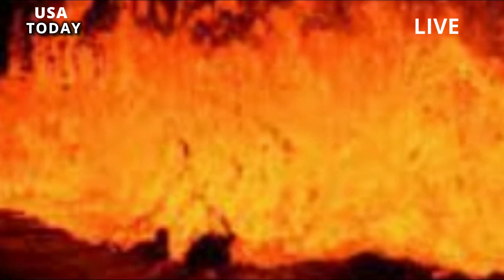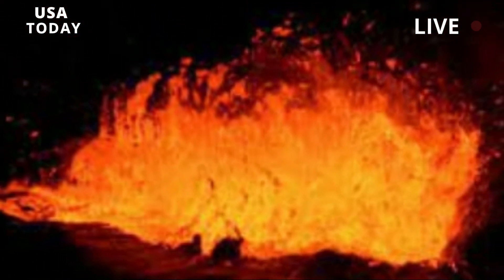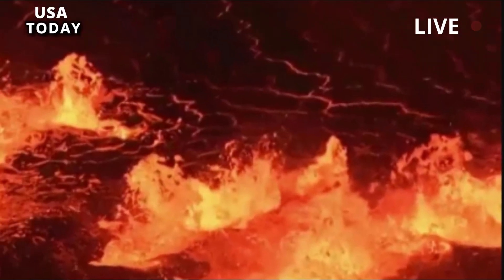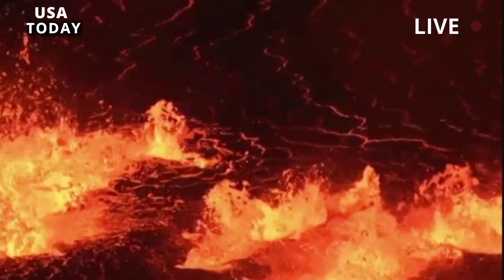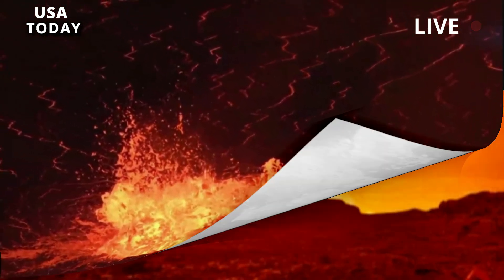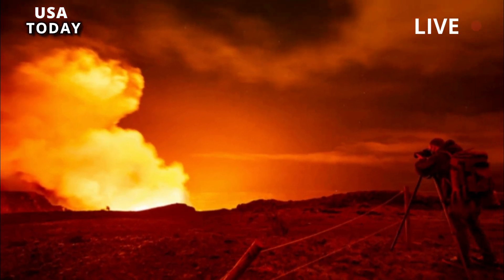These results have two important implications. First, intracaldera eruptions are more dramatic events than previously appreciated. Instead of isolated events where a single lava flow erupts, it appears that intracaldera eruptions can involve multiple eruptions occurring in different parts of the caldera at the same time.